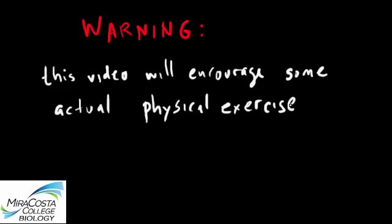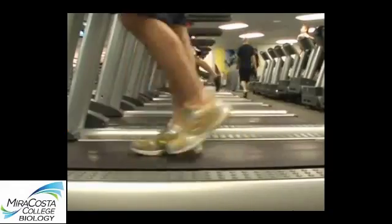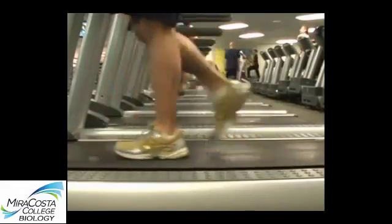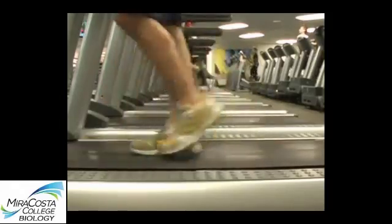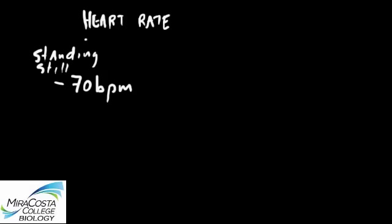You can start by jumping onto a treadmill and starting it off at a slow walking pace. Let's assume that you're on one of those fancy treadmills with a heart monitor, and after walking at this slow pace for about a minute, your heart rate shouldn't be too much higher than it is when you're resting. Let's say your heart beats at 70 beats per minute when you're standing still, and at a slow walk your heart rate should increase, maybe to around 85 beats per minute.